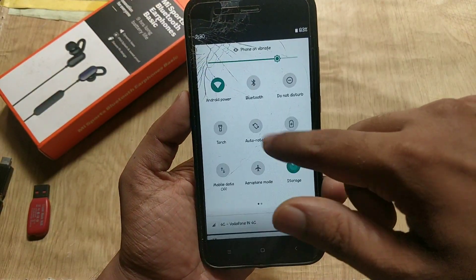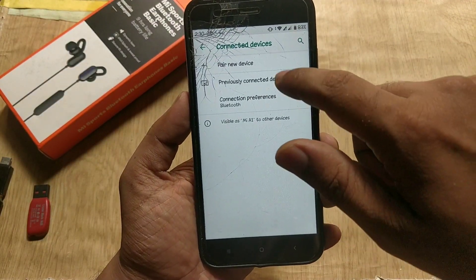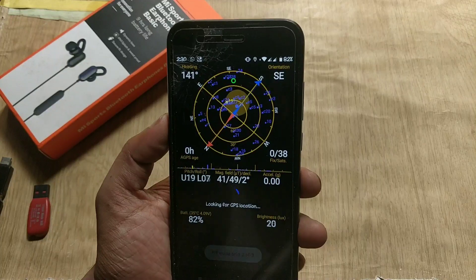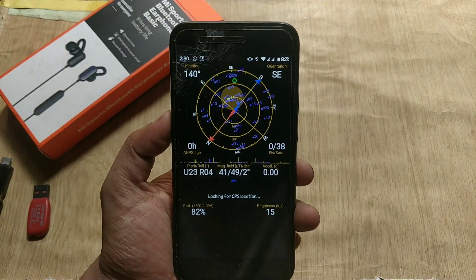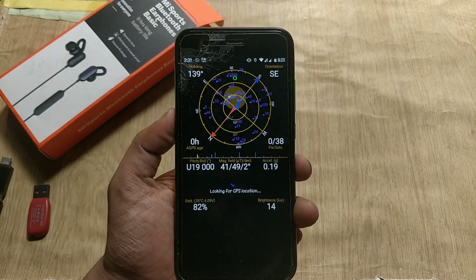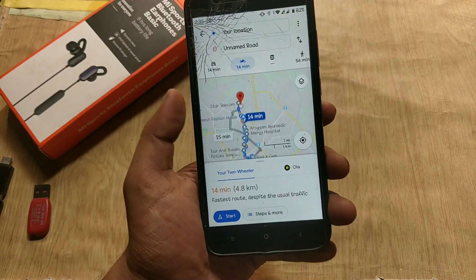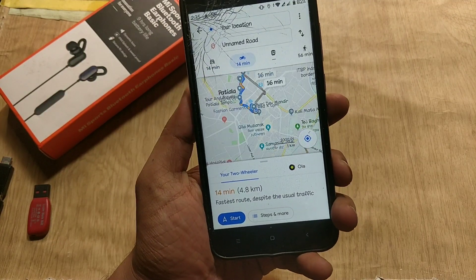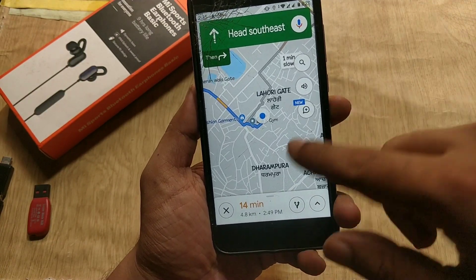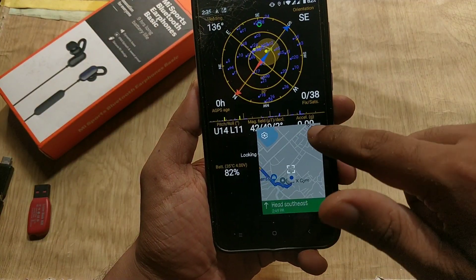WiFi and Bluetooth are working fine and have no issues. Regarding location, I tried locking my location and it's very strange — it did not detect my location this time. I tried even for 5 to 15 minutes but it's not working fine for me. But strangely it's working fine in Google Maps. So I am getting mixed results with GPS. If you are facing this issue, do let me know in the comment section.